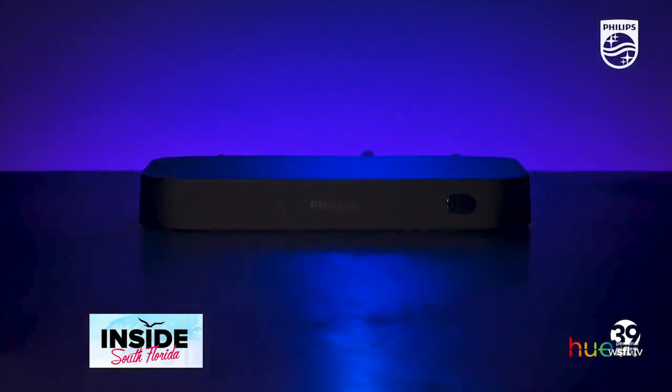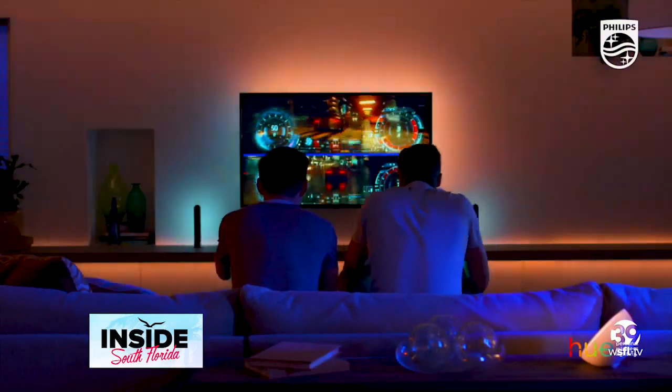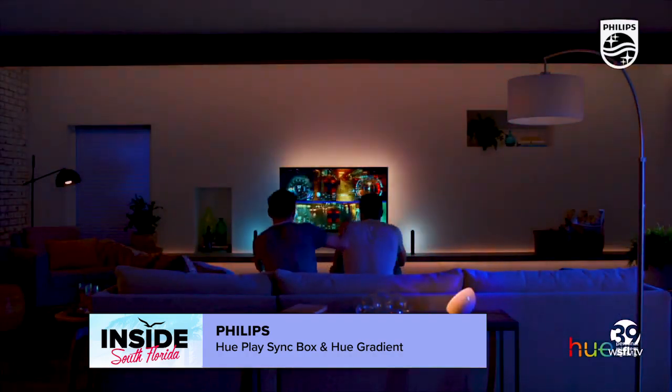For that, we go to the Philips Hue Play Syncbox and Gradient Light Strip. You've heard of surround sound — this lets you do surround lighting. For movies, TV, music, and gaming, the Light Strip comes in a few different lengths to mount directly on the back of your TV and comes to life with more than 16 million colors. So cool.